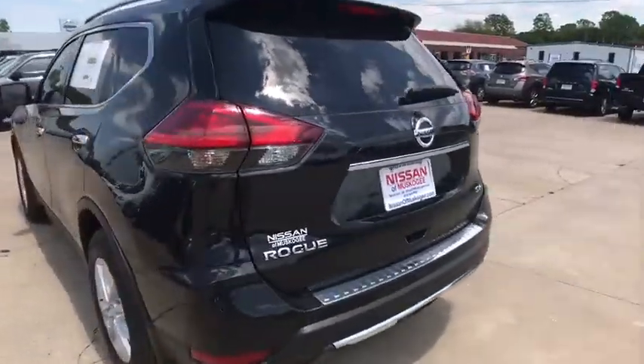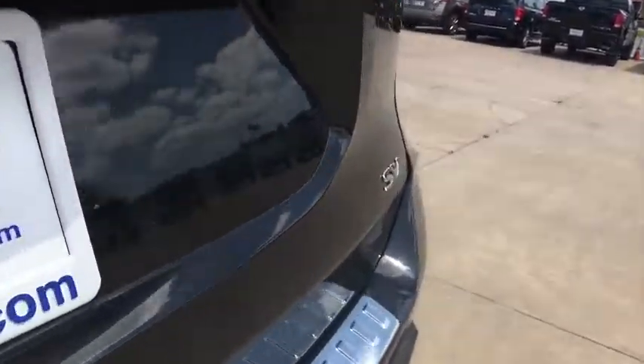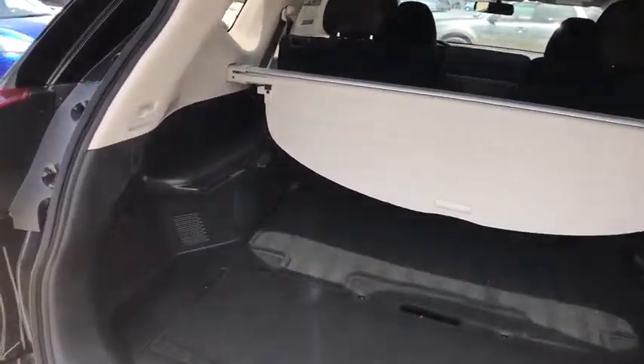Here are some of this vehicle's great options: anti-lock braking system, stability control, remote engine start, keyless entry, steering wheel audio controls, traction control, backup camera, Bluetooth.